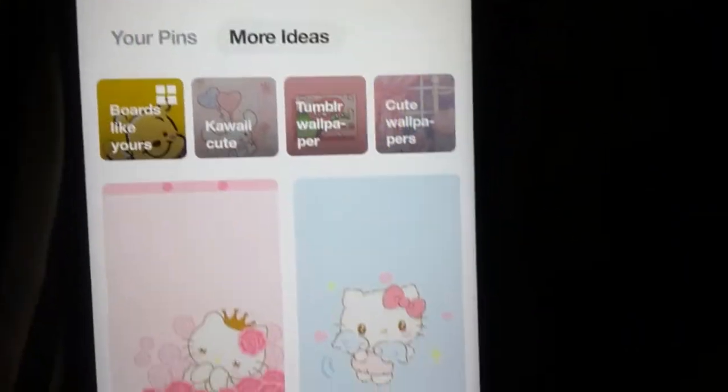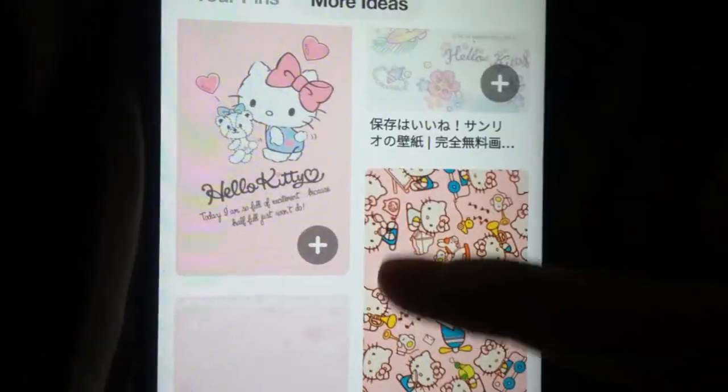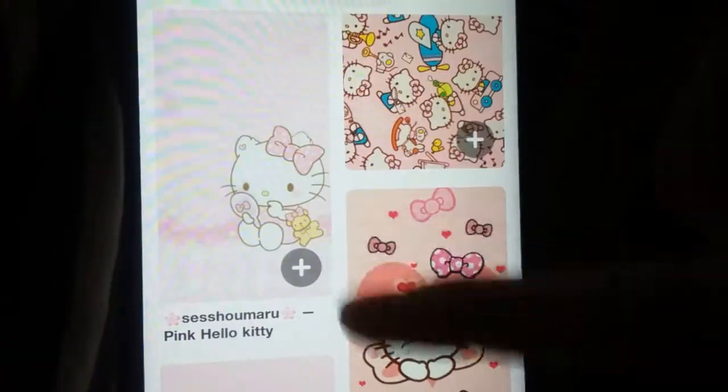This is my Pinterest, which is just a bunch of kawaii wallpapers.